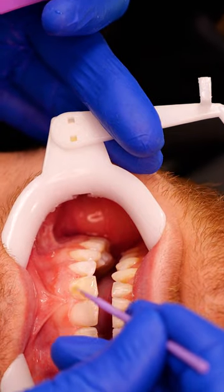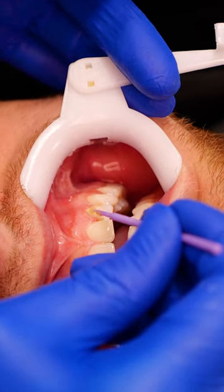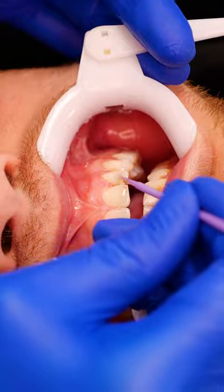This would include using a different type of adhesive and being extra careful when removing the brackets. Your orthodontist might recommend clear aligners in this case, so that there is less risk of damaging your veneers.